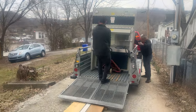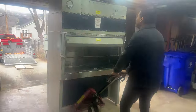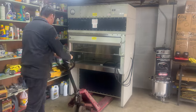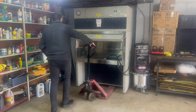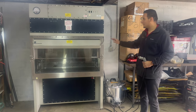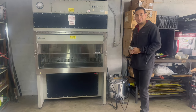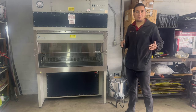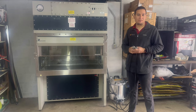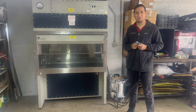Having a pallet jack was definitely the way to go — it made unloading very quick and easy. The biosafety cabinet is finally here in its temporary place until I get a new location, since it doesn't fit in my house. This is the first time I'm going to plug it in. When purchasing something at auction you don't know if it's going to work, and they don't allow you to test it there.